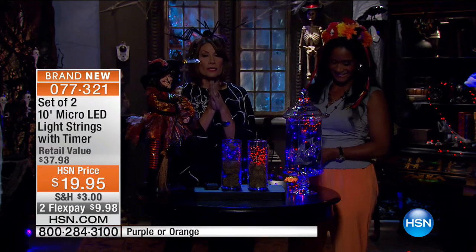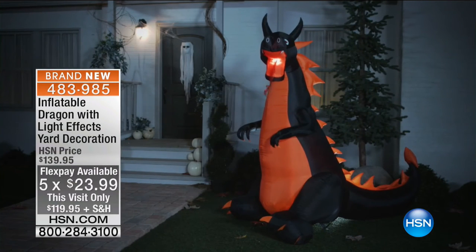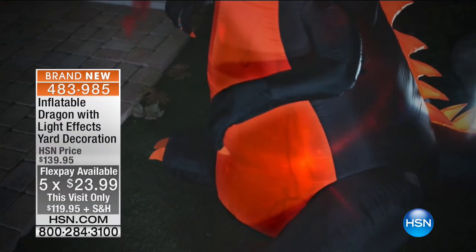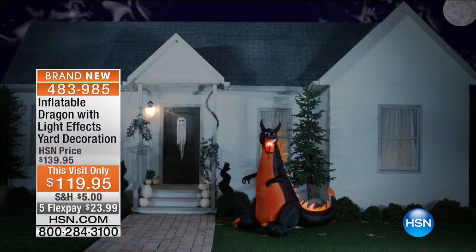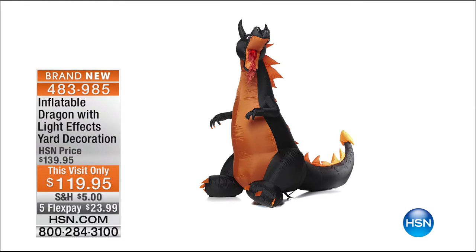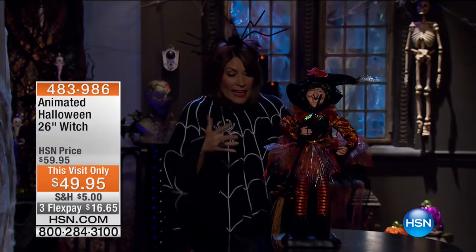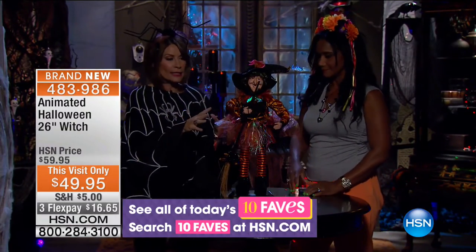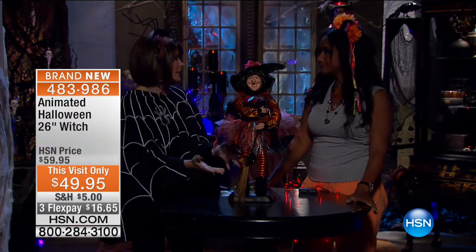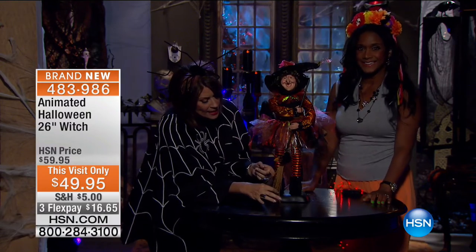$19.95 for those, and now a dragon update — four dozen remaining, this is last call. Five flex payments at $23.99, with just a couple of dozen remaining. Now we're going to move to one of my very favorite things — the animated witch. I think a lot of times we're trying to add something every single year to our collection, and if you want something you'll look forward to every year that really adds decor, this is your centerpiece. This is the one you put at the front door so everybody sees it — and it actually moves.